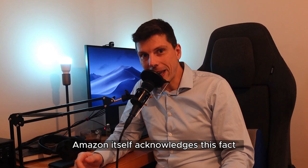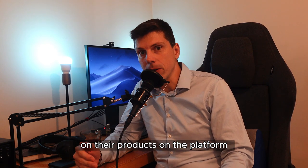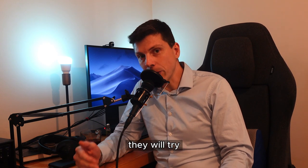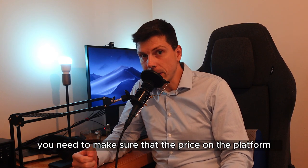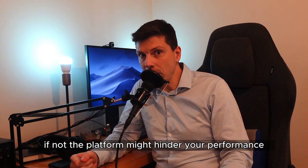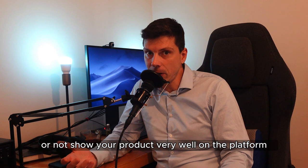Amazon itself acknowledges this fact and actually puts a best price marker on their products on the platform. A lot of the time, even in the seller central, they will try and match the price on other platforms as well. This means when you're selling on Amazon, you need to make sure that the price on the platform is the best that you can offer your customers. If not, the platform might hinder your performance or not show your product very well.